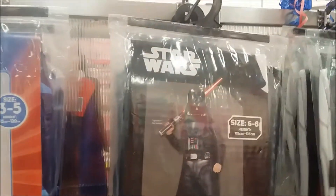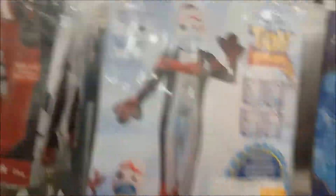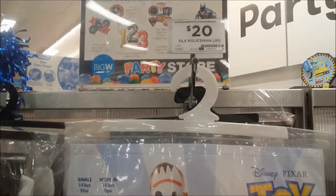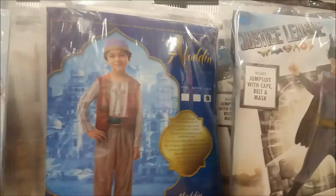PJ Masks, Star Wars, Toy Story - that's pretty cool, $20. And oh look, that is pretty cool - Aladdin.